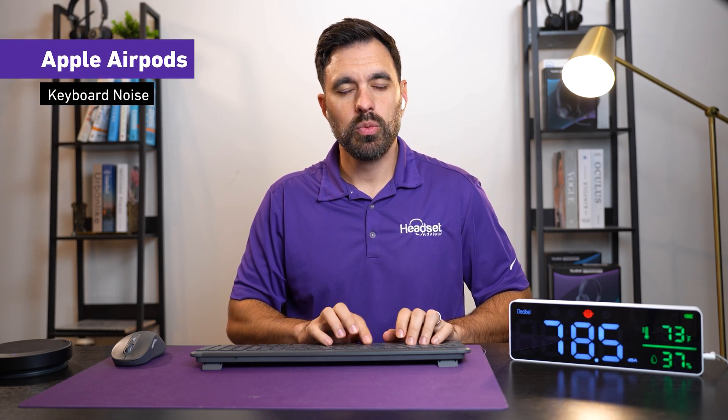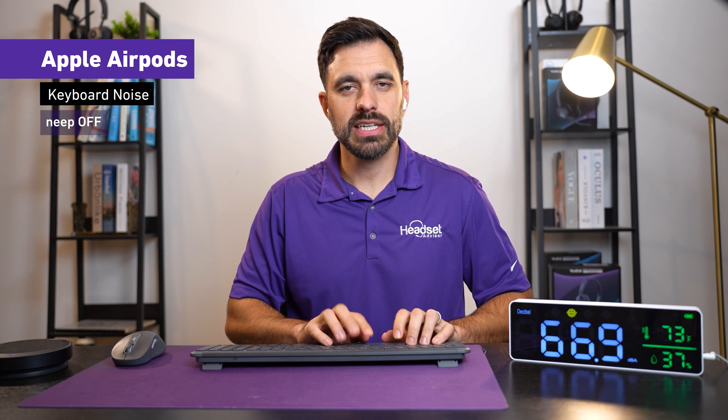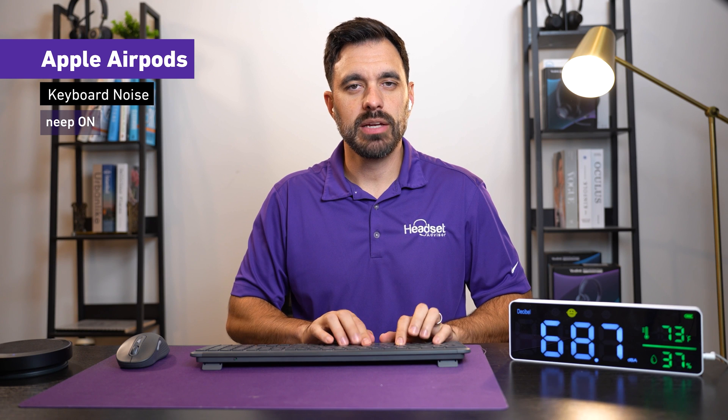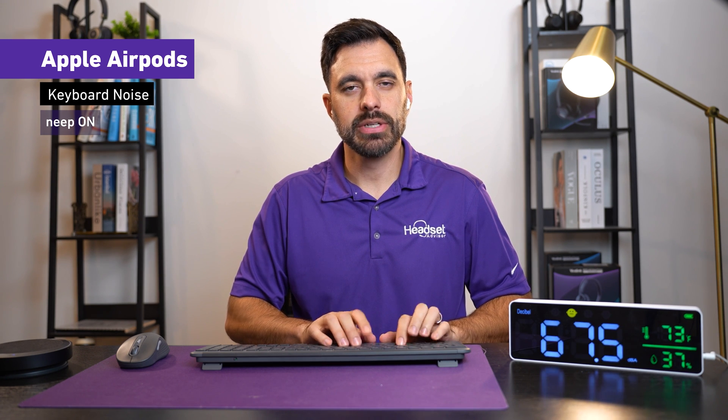This is what it sounds like with AirPods and Neap turned off — this is what it sounds like with typing going on in the background. Now this is what it sounds like with Neap turned on and typing going on in the background — this is what it sounds like with typing going on.